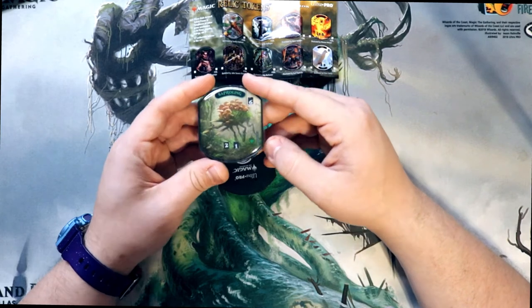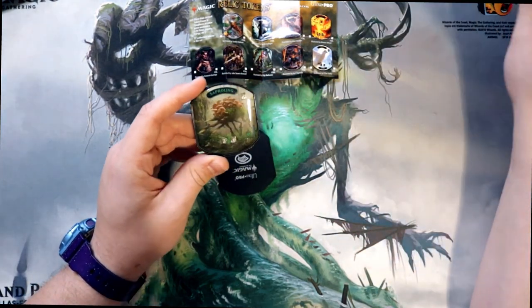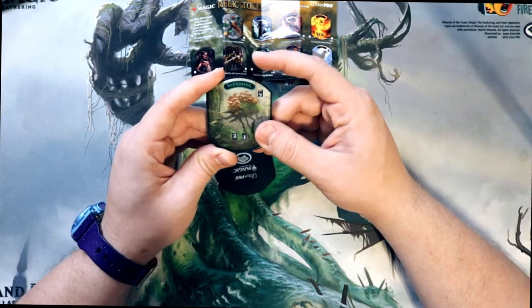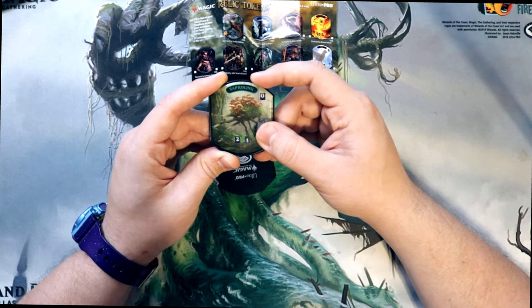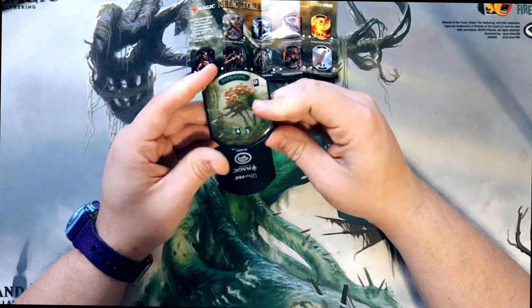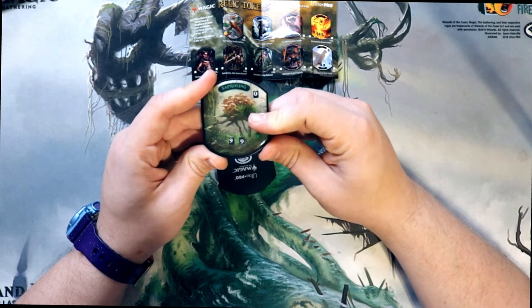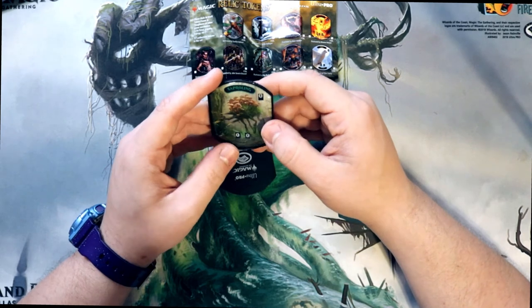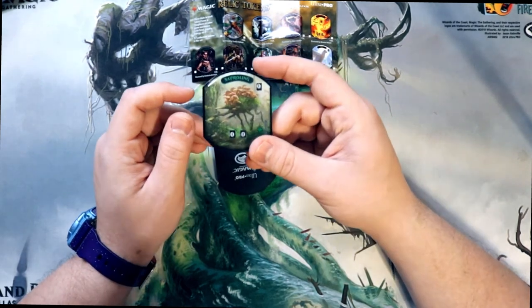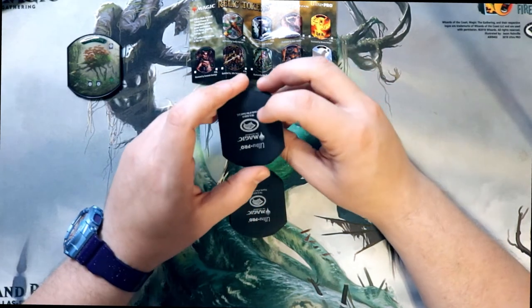The first one is Saproling - I'll take it. A buddy of mine actually runs a Gave Commander deck, so he'd actually really enjoy this. You can keep track of how many you have and their power and toughness. That's why you can use it as a life counter - it does go up to 99. If it correlates to your favorite Commander deck or the one you're playing, you can feel free to use it. I think it's actually pretty neat - I'm a big fan of these things for casual play.